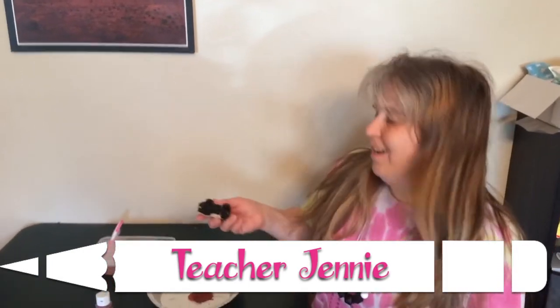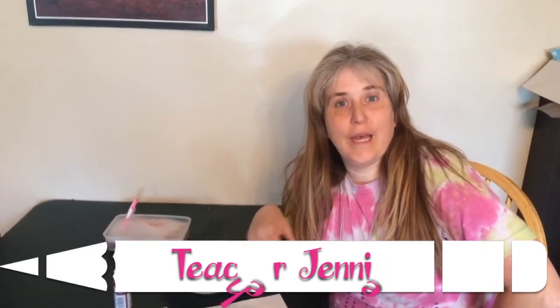Hey friends, how you doing? I have a fun art project for you to try. Since we've been talking about things that go, what do you have at home that goes?